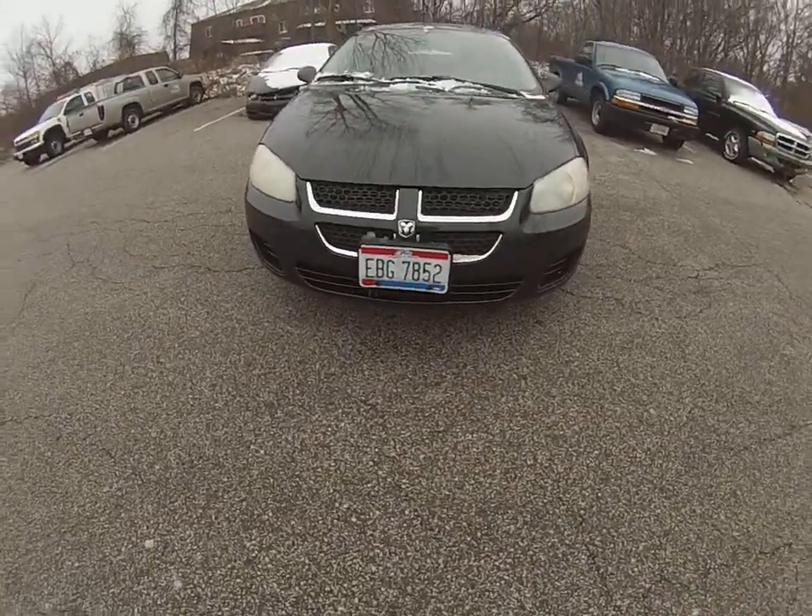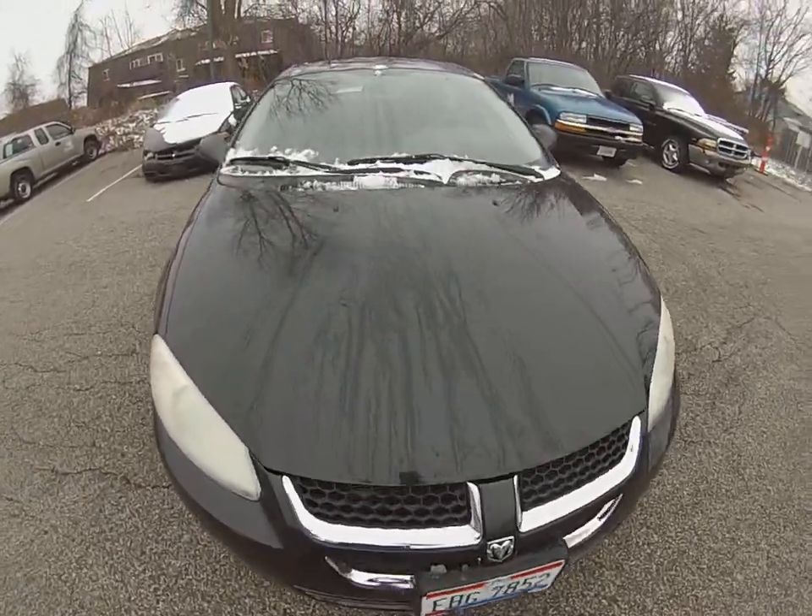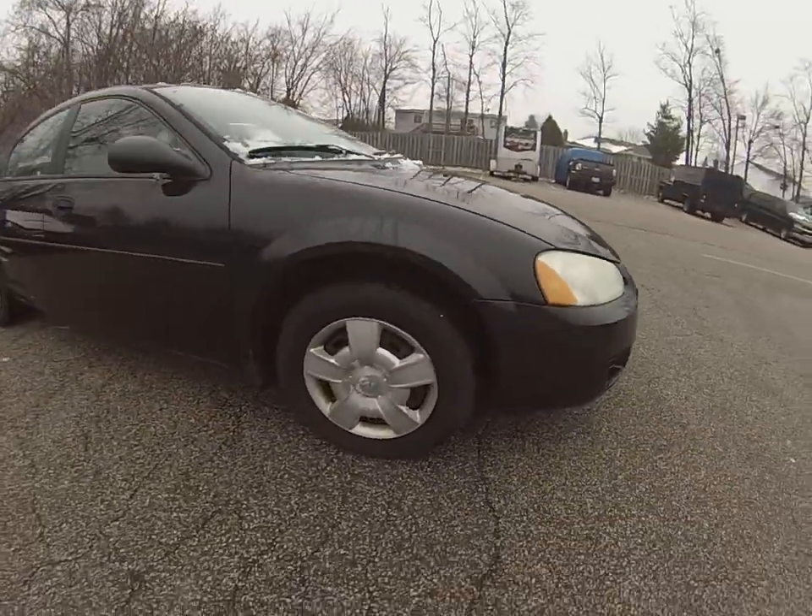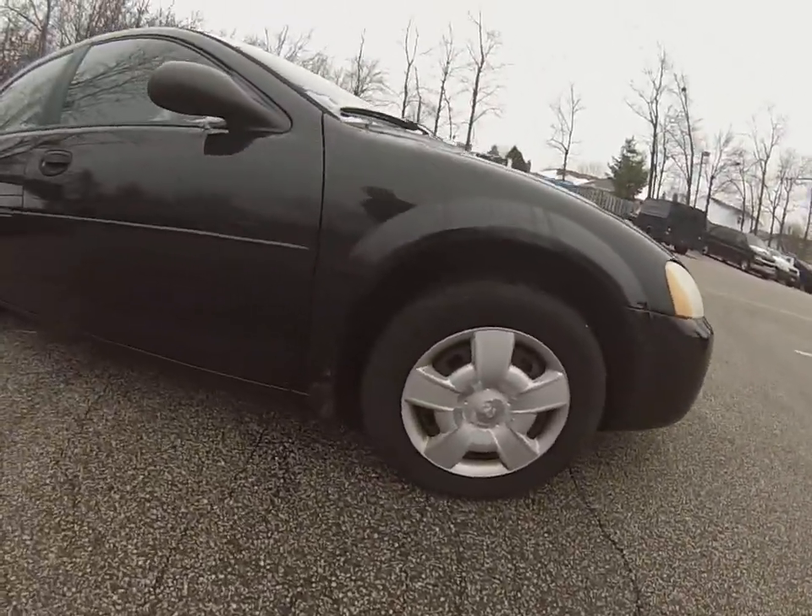This is our second walk around. I'm going to get close so you can see the condition of the vehicle.